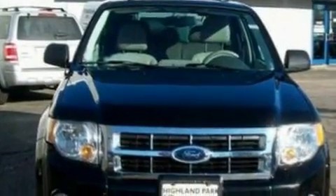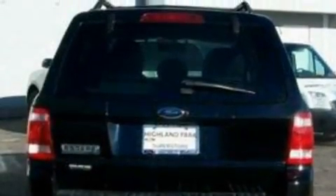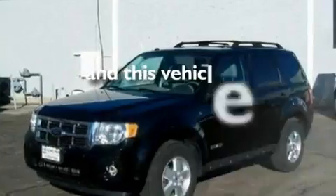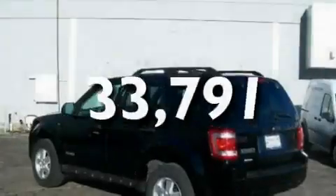Its top features include a moonroof, cruise control, full-power accessories, four well-positioned speakers, leather seats, a multi-link rear suspension, alloy wheels, a low-tire pressure indicator, a CD player, and this vehicle has fewer than 34,000 miles on the odometer.